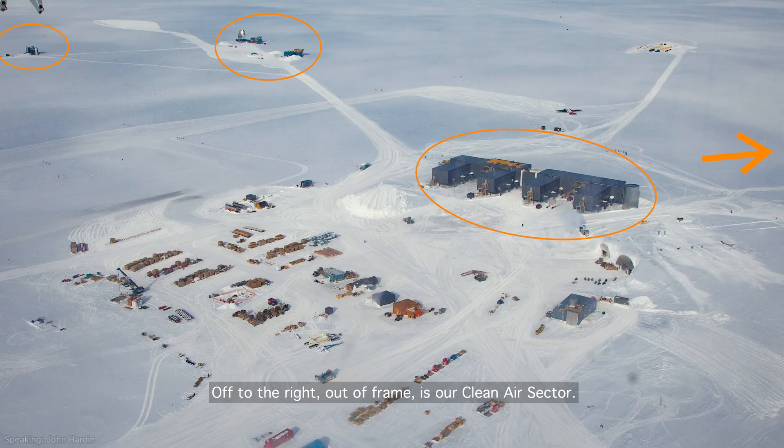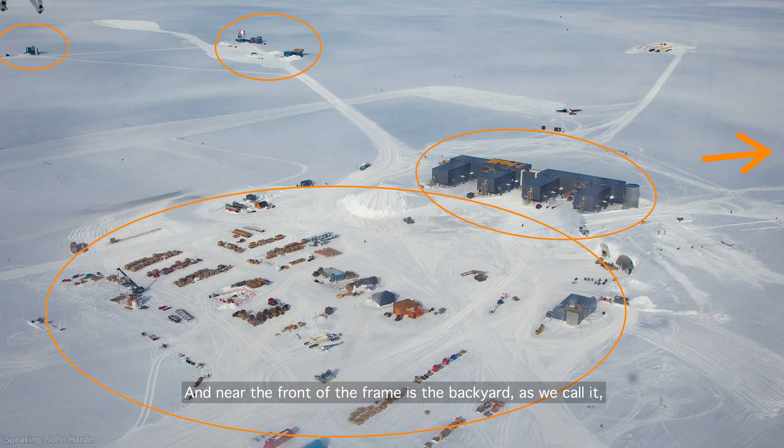Off to the right, out of frame, is our clean air sector. And near the front of the frame is the backyard, as we call it, which we use for logistics, storage, whatever you can think of. It's the biggest freezer in the world.